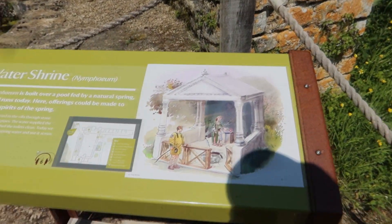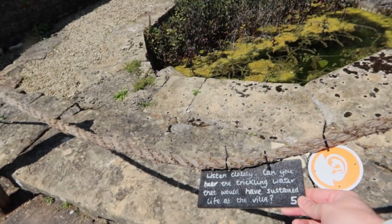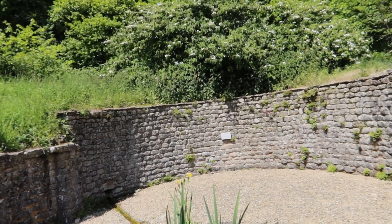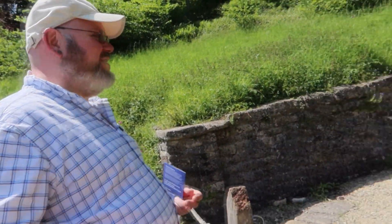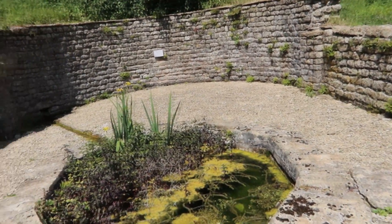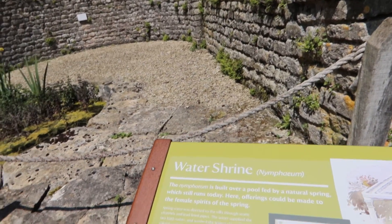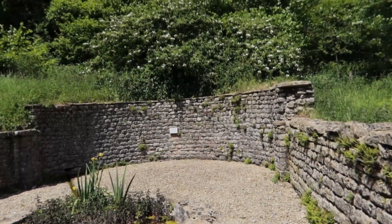They've got a pool of water there which is still there — wow! Listen closely, you can hear the trickling water. This has been here a lot longer than our pond at home. I wonder if this was still open on the grounds before they excavated — the water is still trickling through so I do wonder. According to the sign, spring water was directed to the villa through stone channels. I wonder if someone had it as a water feature on the grounds.